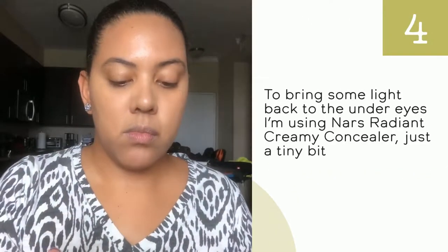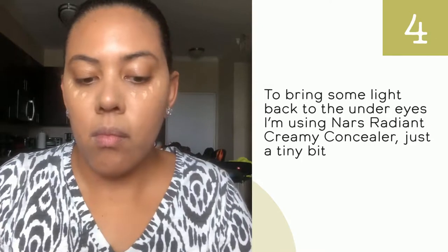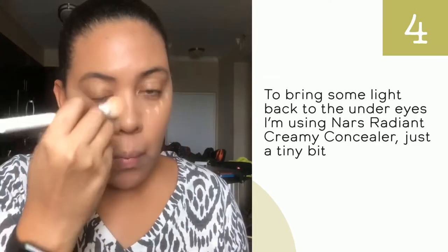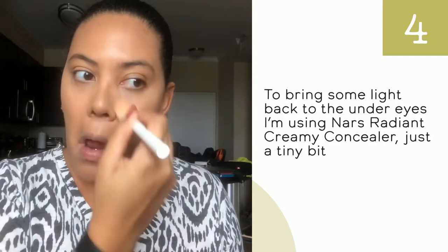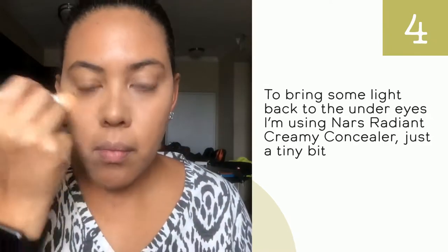Make sure you're not using much concealer because you want to achieve natural-looking skin. If you apply a lot of products it doesn't look natural anymore, so that defeats the purpose of a natural look. Just use a tiny bit of whatever concealer you're using to achieve this look.